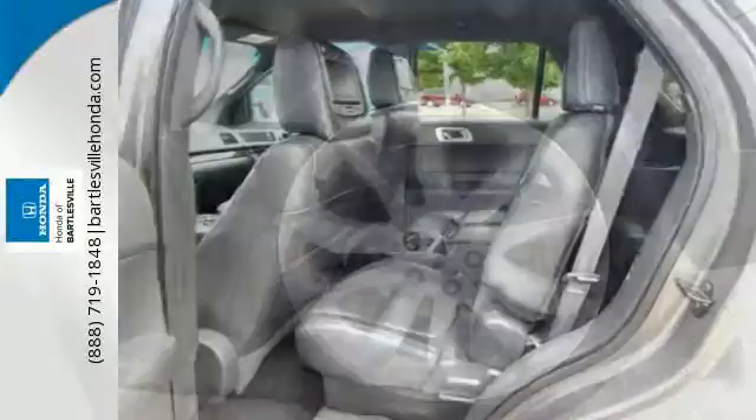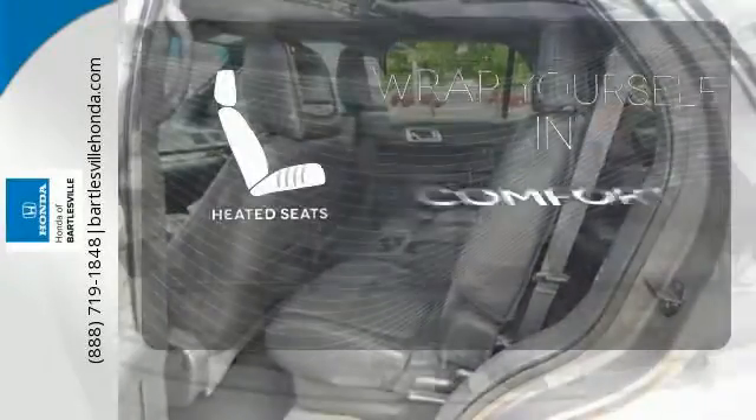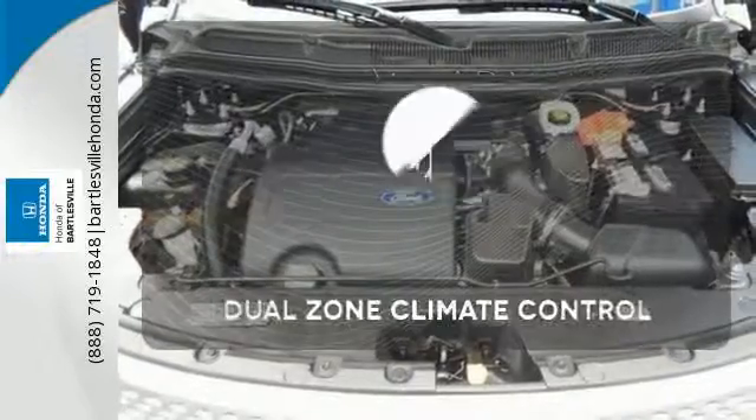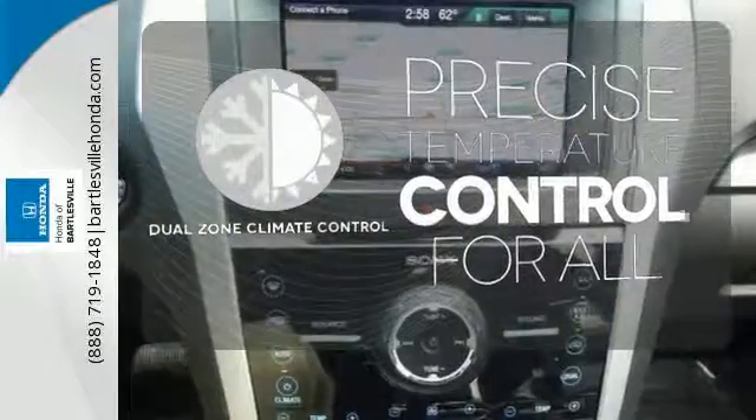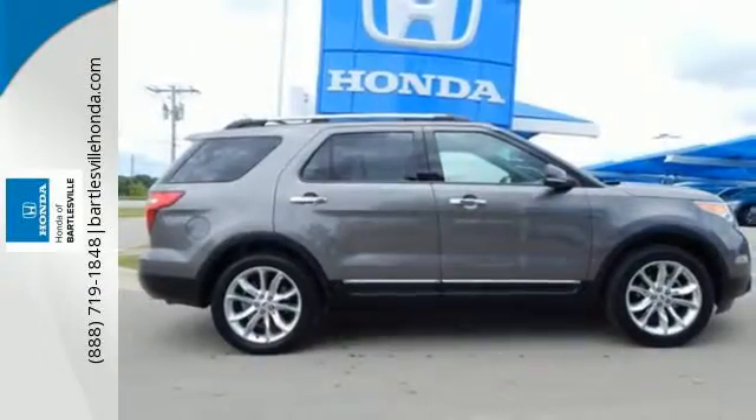With its anti-lock brakes and independent suspension, your adventures will be protected. Ward off the chills with heated seats. No one will complain about the temperature with a dual zone climate control. Love what you drive and let others be impressed when hitching a ride.